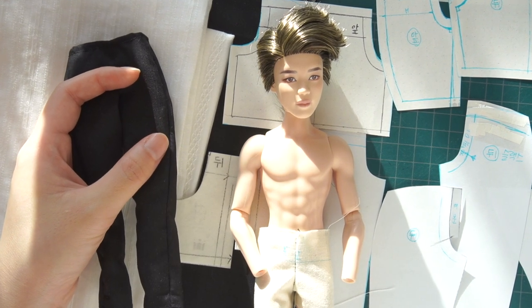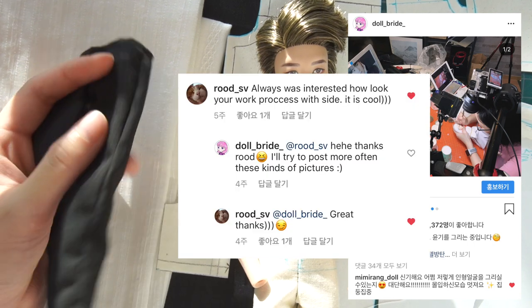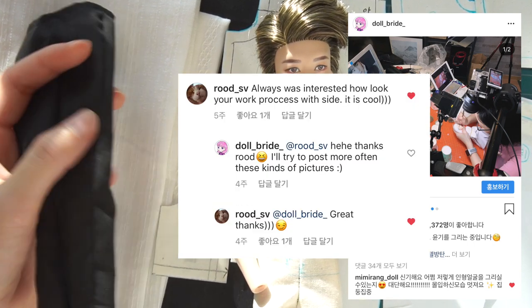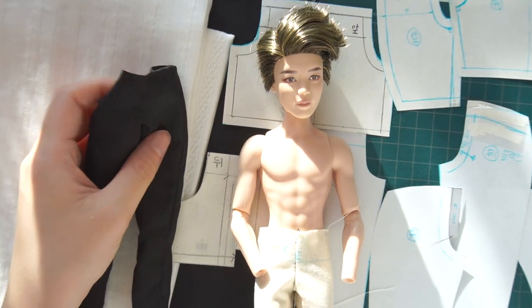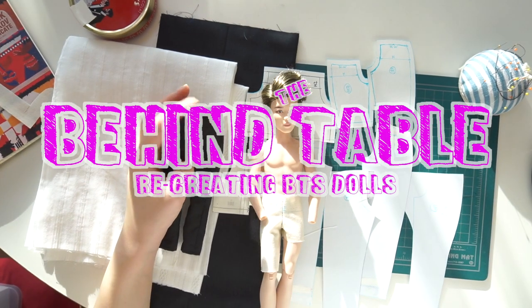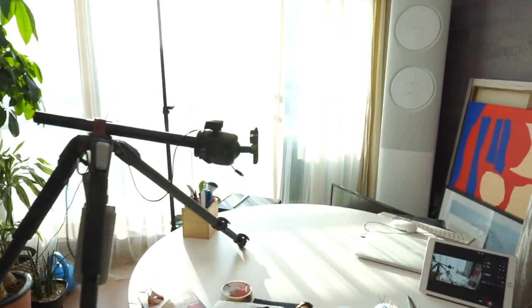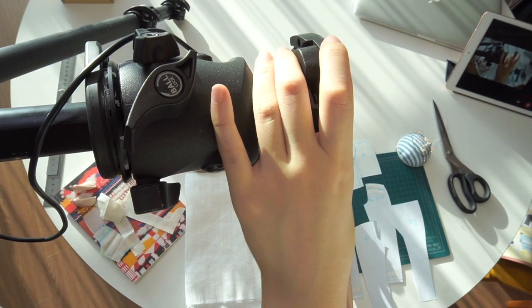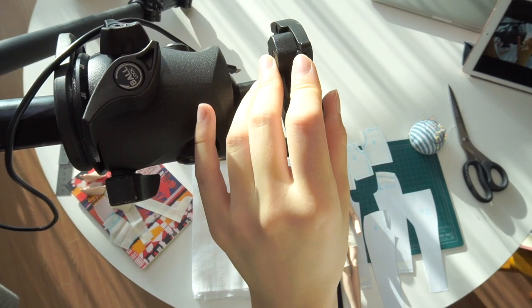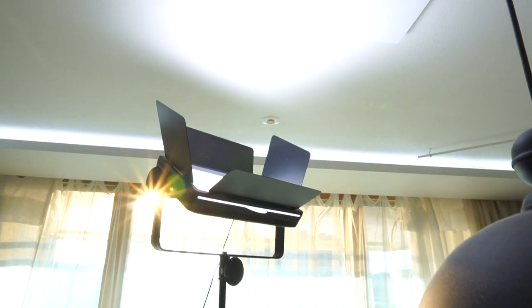This is a table where I repaint my dolls. A Russian friend was curious about what the surroundings would be like behind the table. Here is a tripod. There's supposed to be a camera right here, but I'm holding it now by hand. And that thing over there is a lighting fixture.